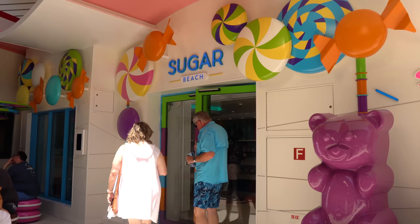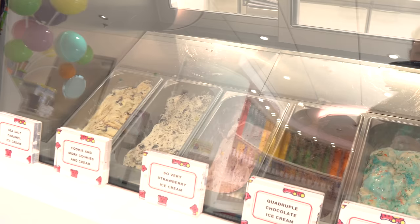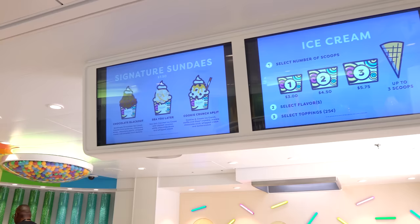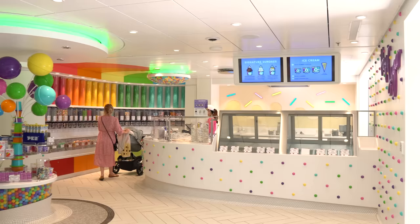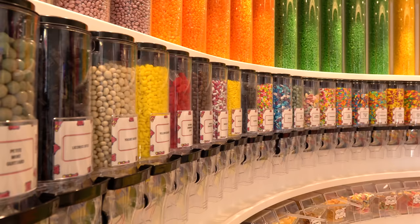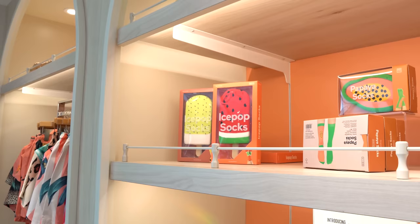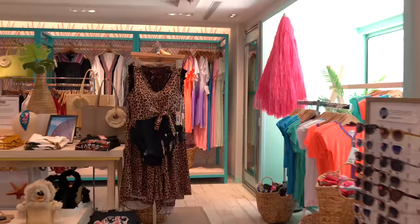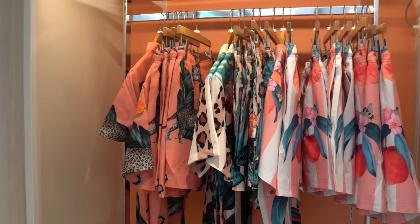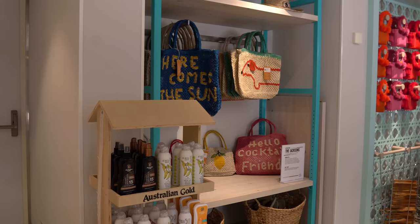Next to the carousel is Sugar Beach, a candy and ice cream shop offering a variety of flavors for an extra cost. Across from Sugar Beach is the Beach Shop, an apparel store with beach-inspired clothing, cover-ups, beach bags, and bathing suits. Right next door is Playmakers Sports Bar and Arcade — a sports bar with that vibe for watching the game, having a beer, and enjoying wings or burgers.